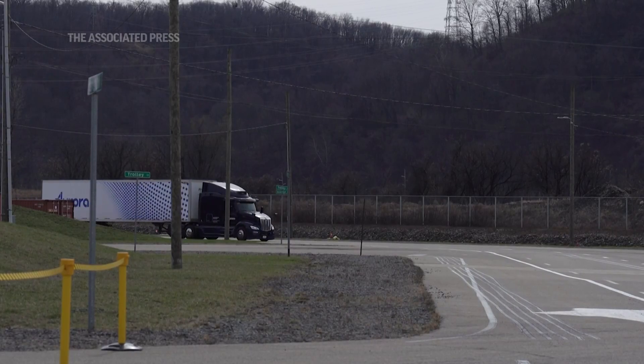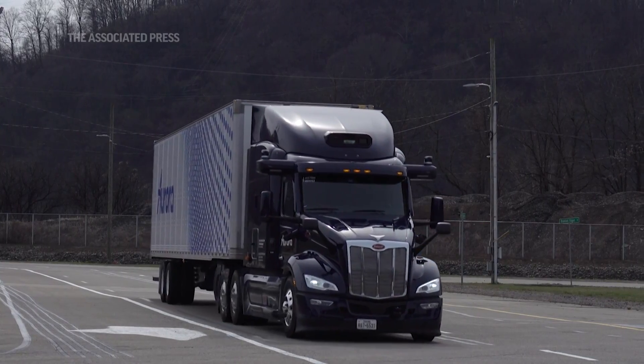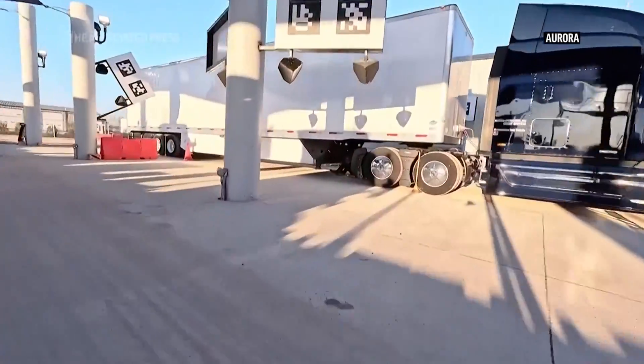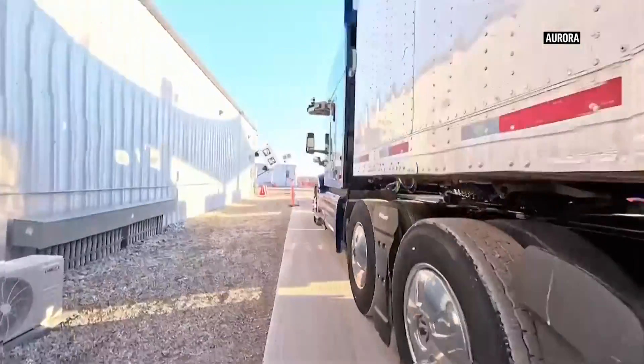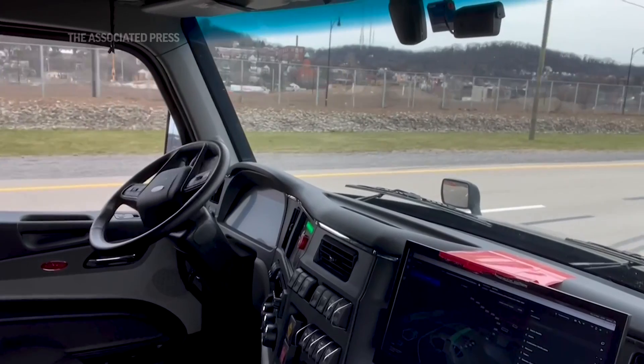Aurora plans to be fully driverless and deployed between Dallas and Houston by the end of 2024, and expand across the Sun Belt by 2026. If we learned anything from the robotaxis, you're not going to wake up tomorrow and every truck is automated — that's just not happening. So if I'm a truck driver today, I can probably retire being a truck driver.